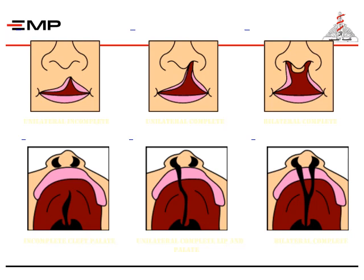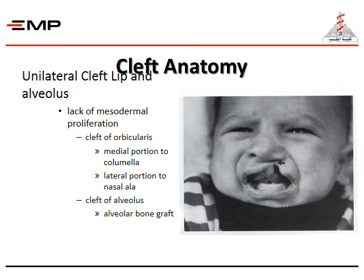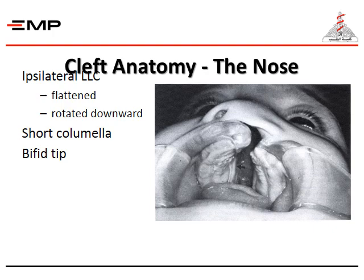Here is a slide showing a case of cleft lip from minor to severe form. In the cleft anatomy of lateral cleft lip and alveolus, there is lack of mesodermal proliferation, and the cleft of the orbicularis — the medial portion goes to the columella and the lateral portion to the ala nasi — plus a cleft of the alveolus which will need a later alveolar bone graft. The nose shows the lower lateral cartilage flattened and rotated downwards, with a short columella and a ptotic tip.